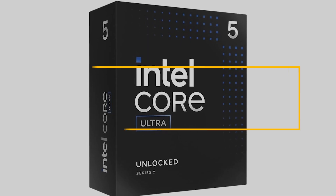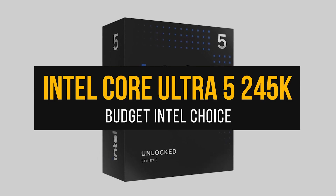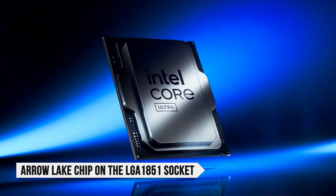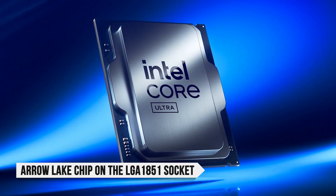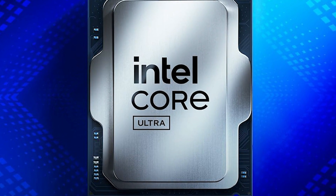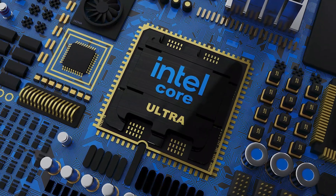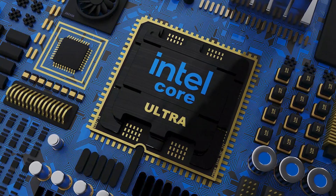Over on Intel, the closest match is the Core Ultra 5 245K. It's an Arrow Lake chip on the new LGA 1851 socket, which means you're buying into Intel's newest platform with an actual upgrade runway. It's a great set-and-forget choice for high-refresh 1080p or 1440p gaming.